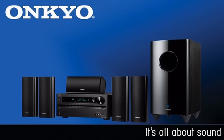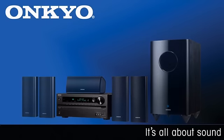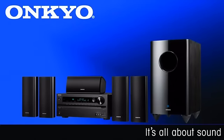Onkyo introduces the new HTS 7400 home theater package, consisting of a full-featured network receiver, quality 5-piece speaker package, 10-inch down-firing sub, and even a dock for iPod and iPhone.